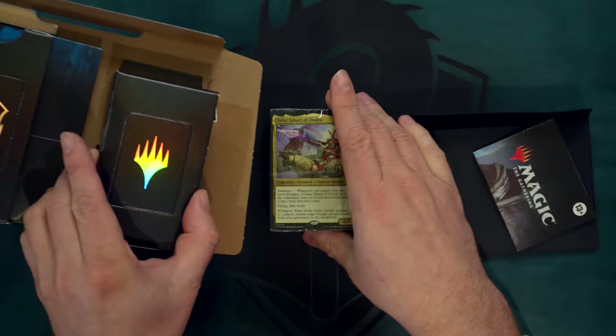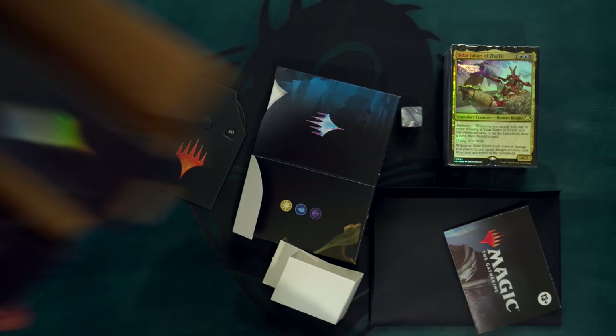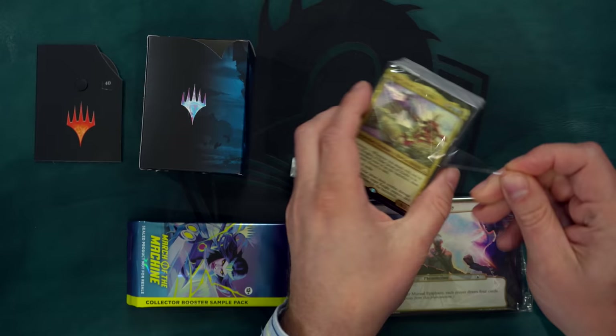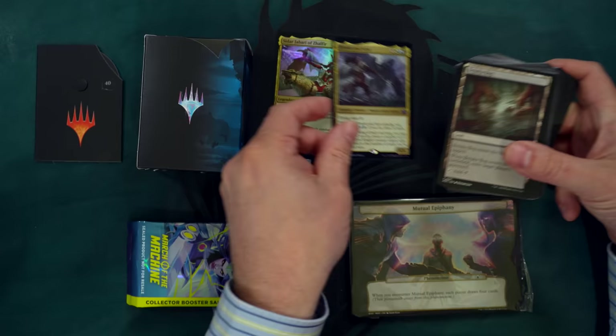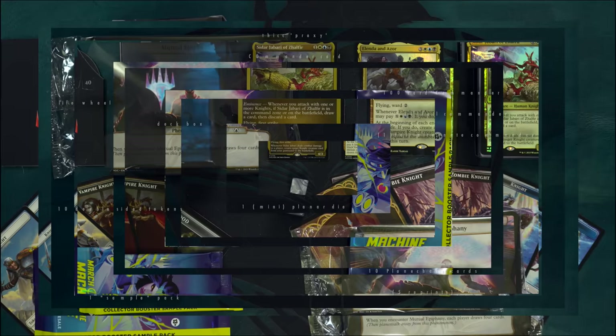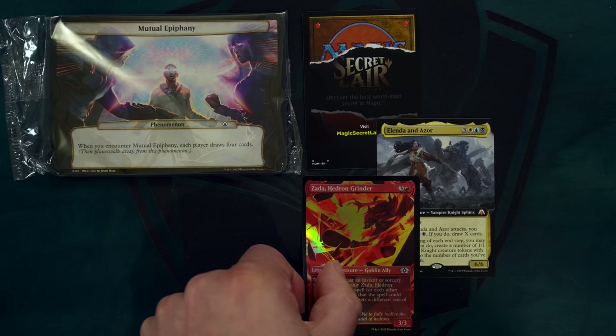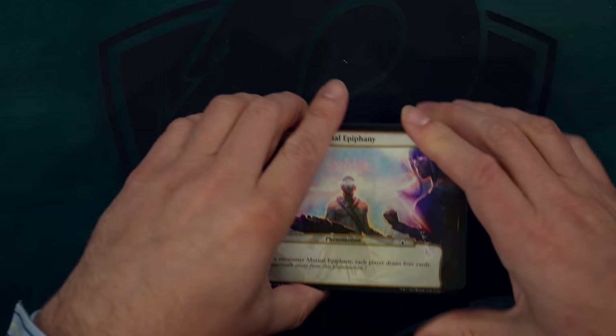A March of the Machine Commander Precon contains the following: the one playable, right-out-of-the-box 100-card Commander deck. This comes with two foil cards — a foil-etched Commander and an additional foil Legendary card — as well as 98 other non-foil cards. You also get 10 double-sided tokens, the cardboard deck box, cardboard life wheel, and luckily not cardboard special die, a collector booster sample pack, and 10 Planechase cards made up of reprints and new designs. It's interesting to see so many extras added to Commander Precons, which usually the contents had always just been the deck itself.